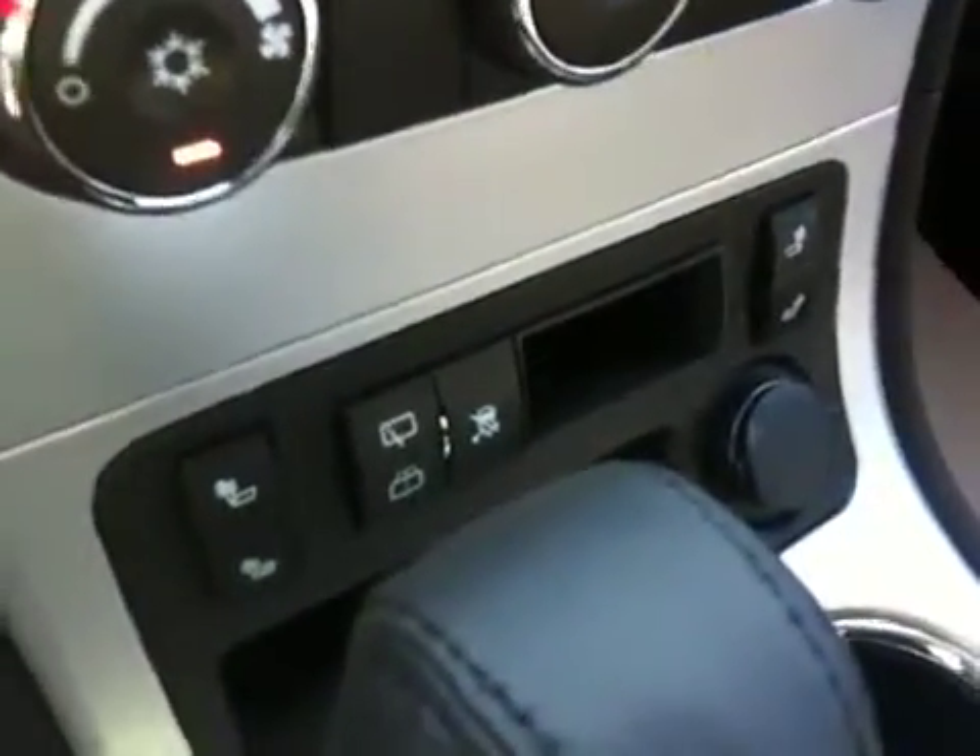We have steering wheel controls for cruise, steering wheel controls for the radio. It comes with heated cloth seats and bucket seats up front.